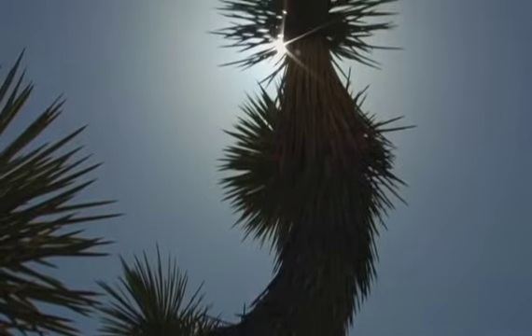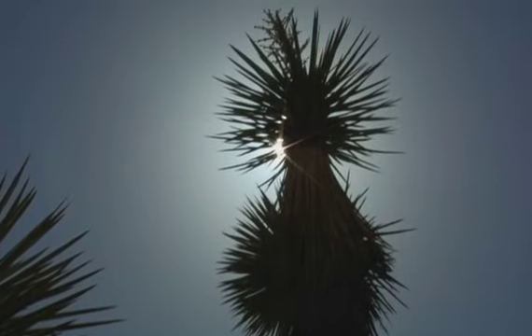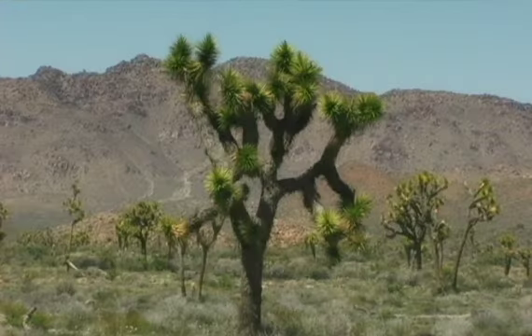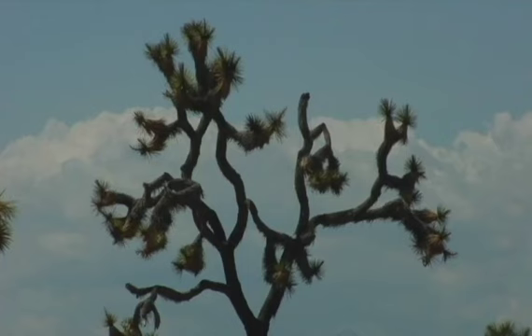According to legend, Mormon pioneers considered the limbs of the Joshua Tree to resemble the upstretched arms of Joshua, leading them to the promised land. Others were not as visionary. Early explorer John Fremont described them as the most repulsive tree in the vegetable kingdom.